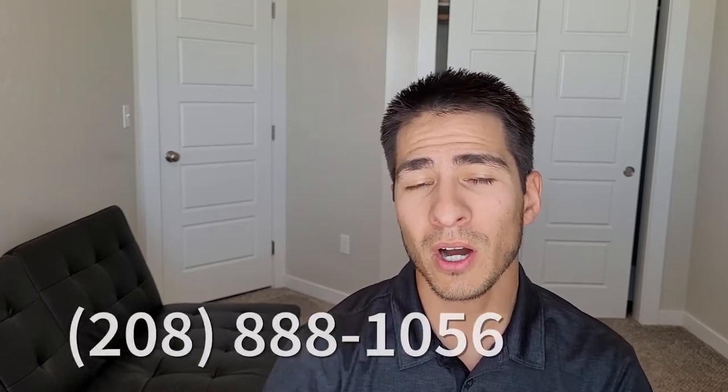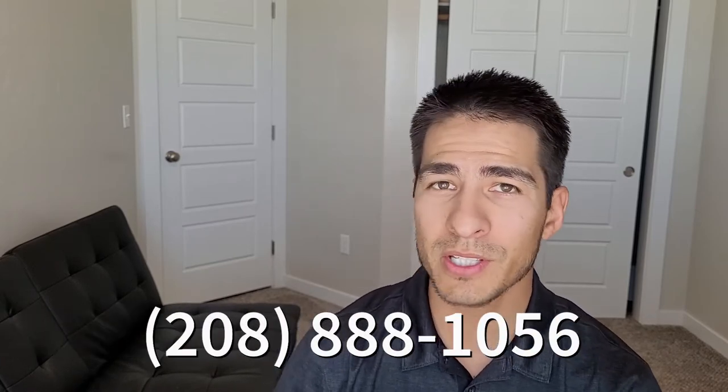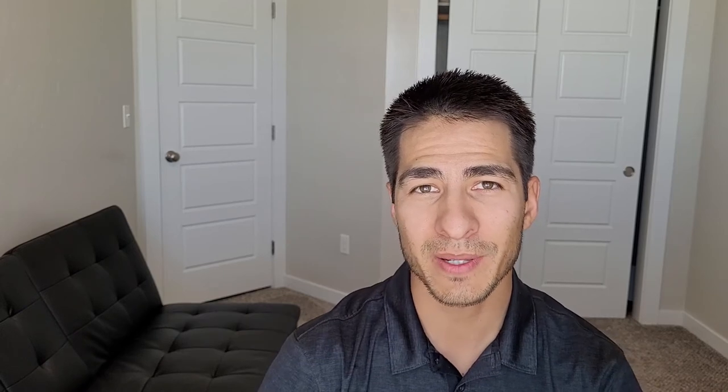Now that you know the different options between faux wood and hardwood blinds, you can call us at the number below for any questions including color and size, and we'll get you a free estimate. I'm Chris with Blind Appeal — have a great day!